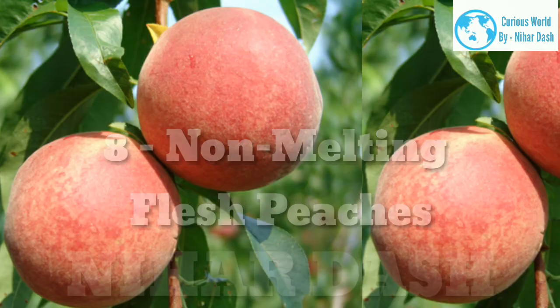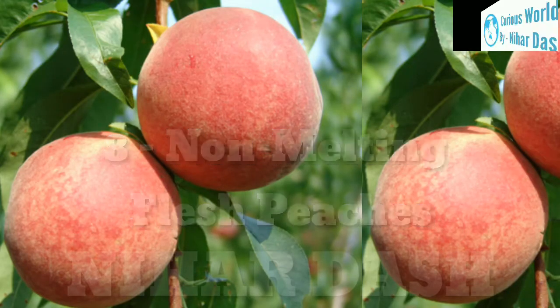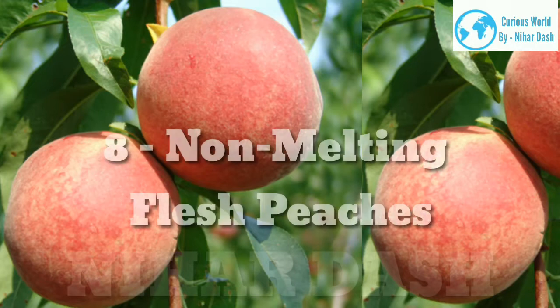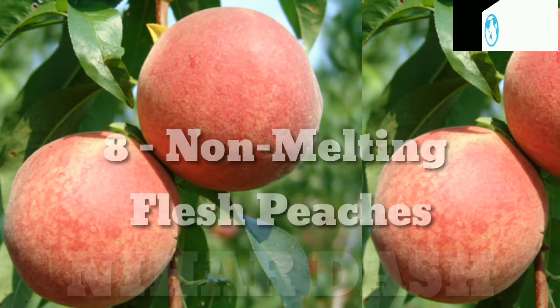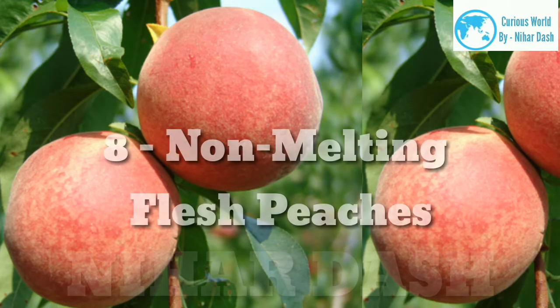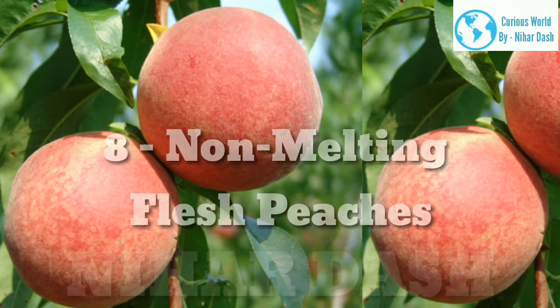8. Non-melting flesh peaches. Unlike melting flesh peaches, these peaches' flesh stays nice and firm for a very long time, which is one of the reasons why they are used for processed foods and canning purposes. Clingstone peaches make up this category, and they are only occasionally used in desserts or eaten raw.